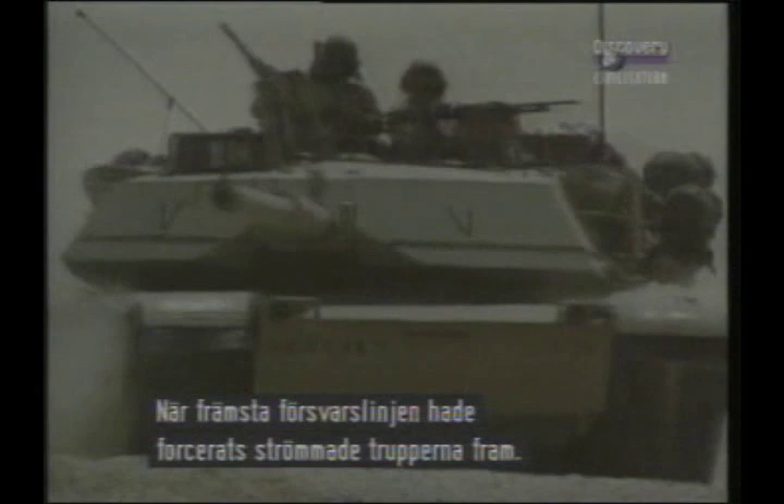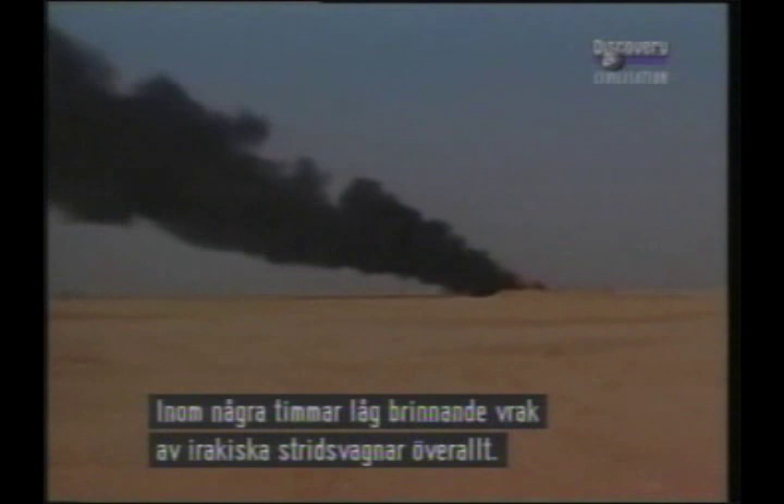With the first lines of defences breached, vast convoys of armoured vehicles poured into Kuwait and Iraq. Within hours the desert was littered with the burning wrecks of Iraqi T-55 and T-72 tanks.